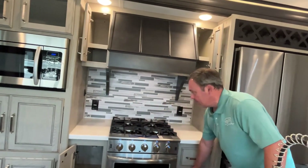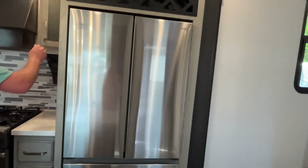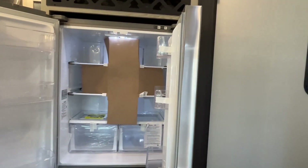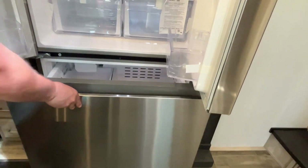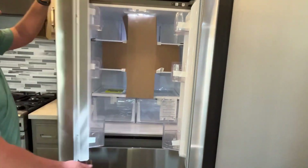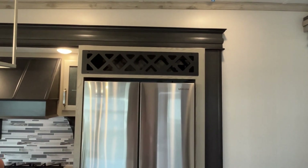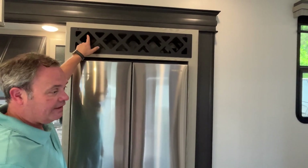Moving on over, let's show you this large residential Samsung fridge — freezer down below. And you can tell we are not connoisseurs of anything, but I think that's a wine rack. Yes — though you could store diet Mountain Dew. That's all I need to know!